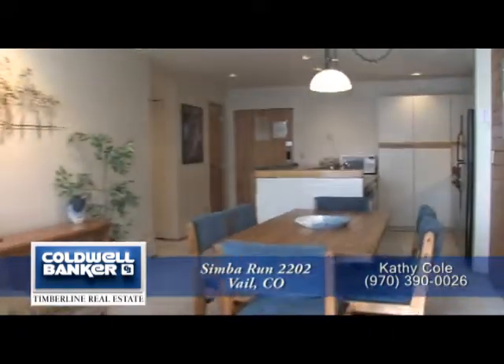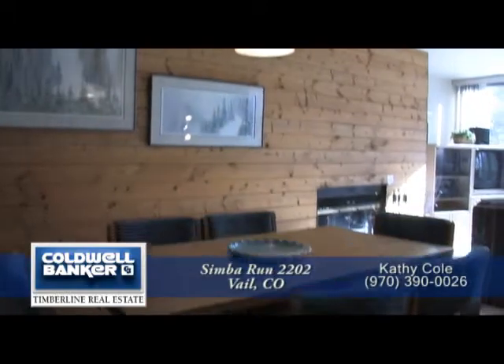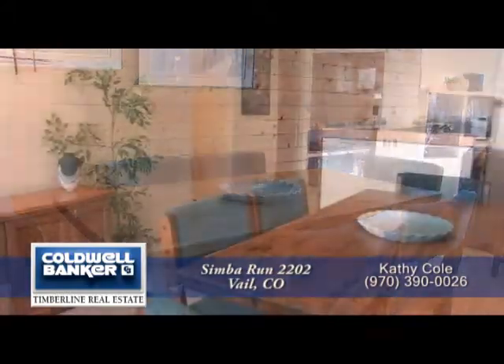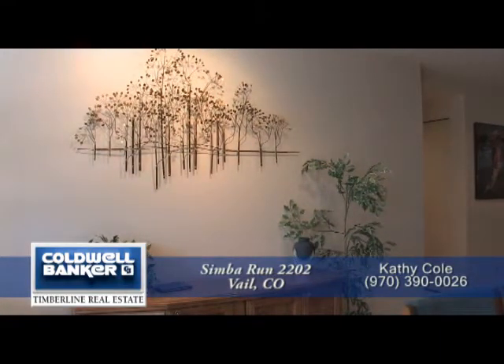Adjoining the living area is the dining area. It has a contemporary chandelier and is large enough to easily seat six. There's also accent lighting for your treasured artwork above a space for a hutch.